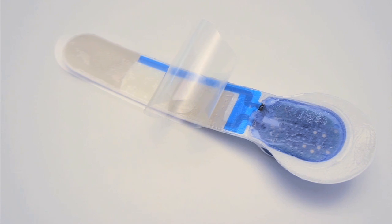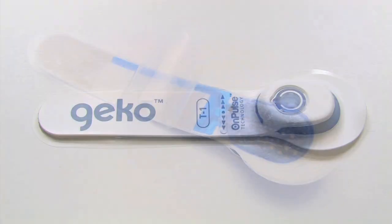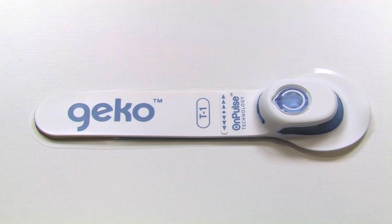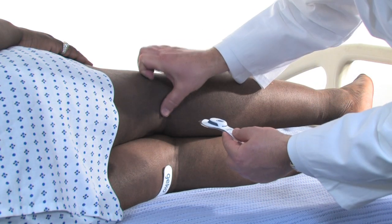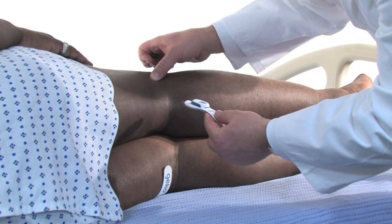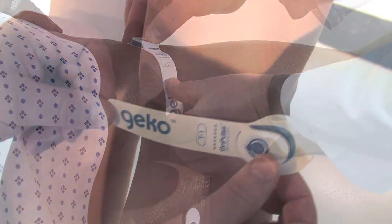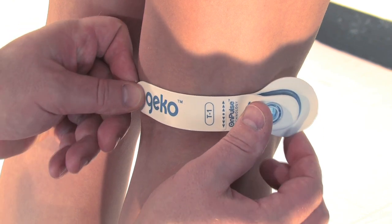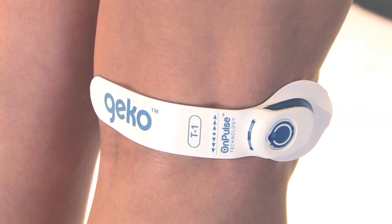A disposable, easy-peel backing film protects the hydrogel before use. The Gecko device is a daily disposable, one-size-fits-all device. It will even fit adults with a very large leg circumference, up to 24 inches. It can be fitted with the patient lying down or standing, and its small geometry assists infection control and may reduce the risk of pressure sores.